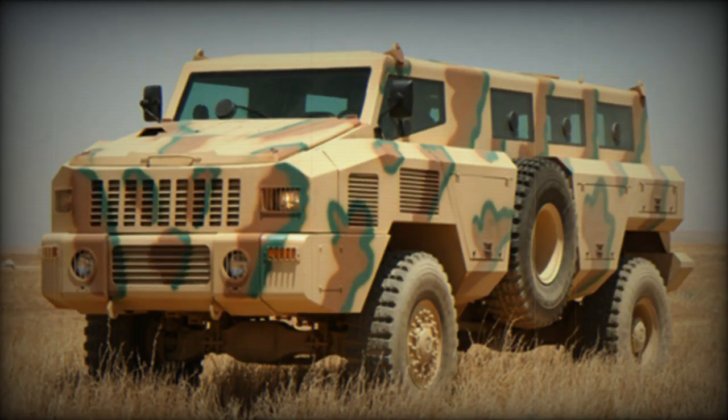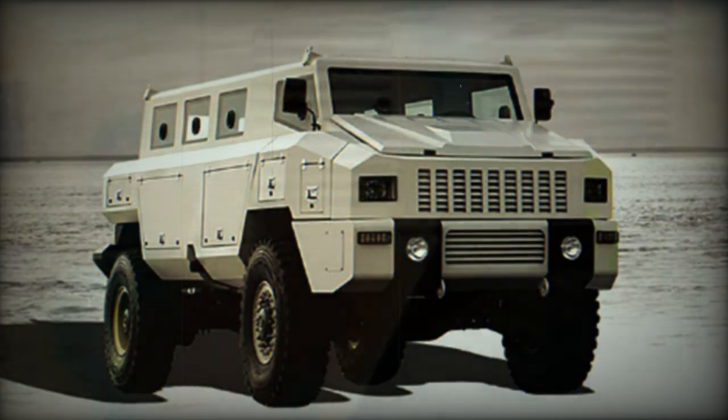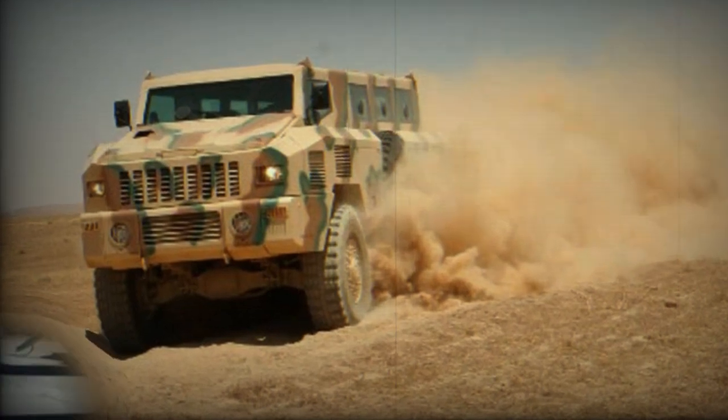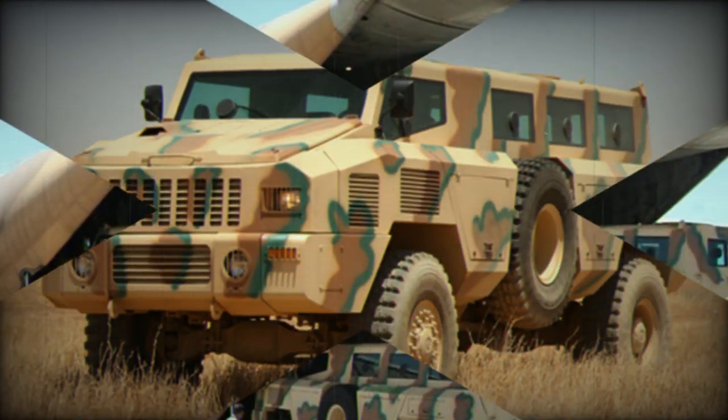It is the only vehicle in its weight class with such a high level of protection. The Matador can also survive an explosion of a 155 mm high explosive round at 60 m range. All-round protection is against 7.62 mm NATO armor-piercing rounds. Protection level can be further increased by an add-on armor kit, and an NBC protection system is proposed as an option.